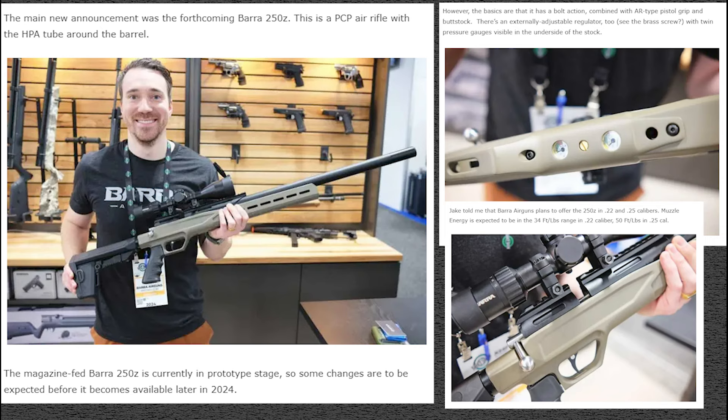The gun looks a lot more sleek, a lot more like a regular rifle. It may be more appealing to firearms folks getting into air guns who don't like the look of big tanks or the way PCP guns typically look. They're saying it'll be available sometime later in 2024 — probably fall, since it's currently only in the prototype stage. I'm very interested in this one. It'll come in .22 and .25 caliber.